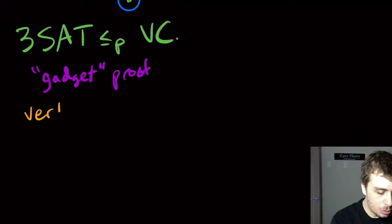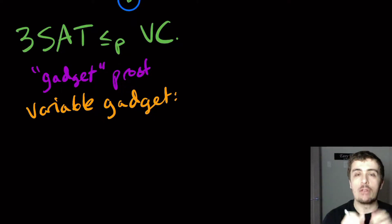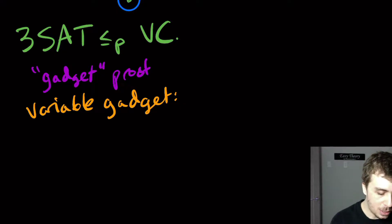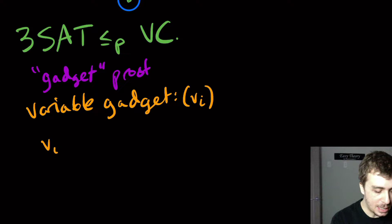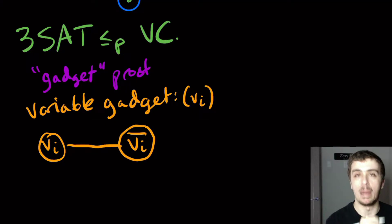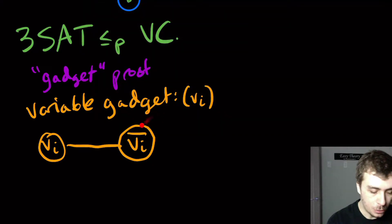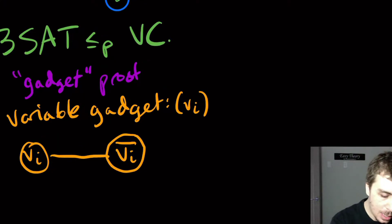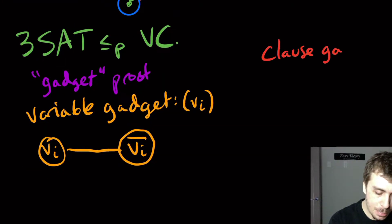We're going to have two types of gadgets: a variable gadget and a clause gadget. For the variable gadget, for variable V_i, we make an edge between vertex V_i and another vertex V_i complement. The main motivation is that we want to pick exactly one of these two vertices. The vertex cover allows picking both, but we'll ensure we pick exactly one.